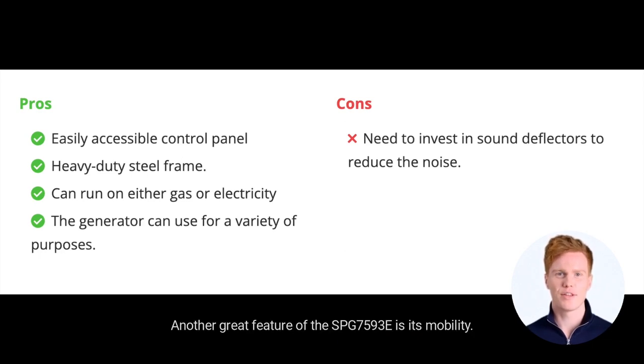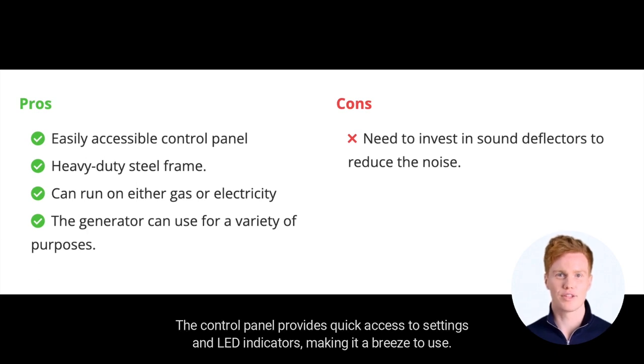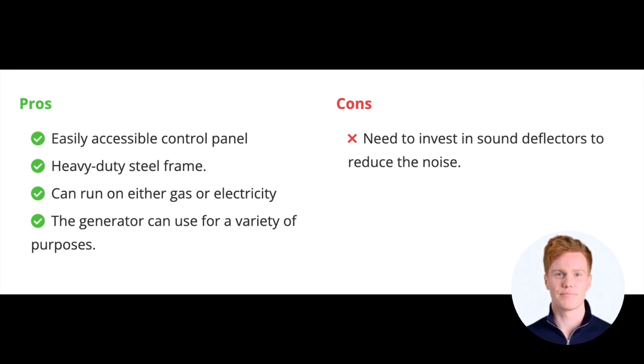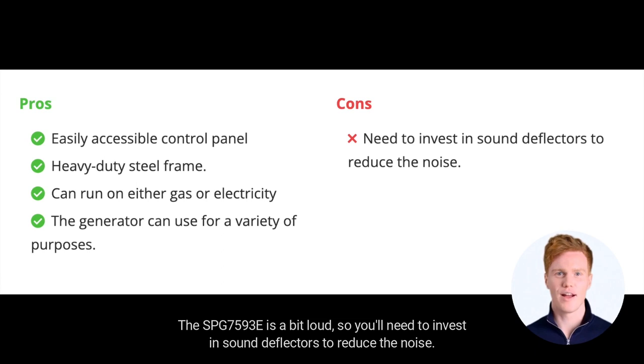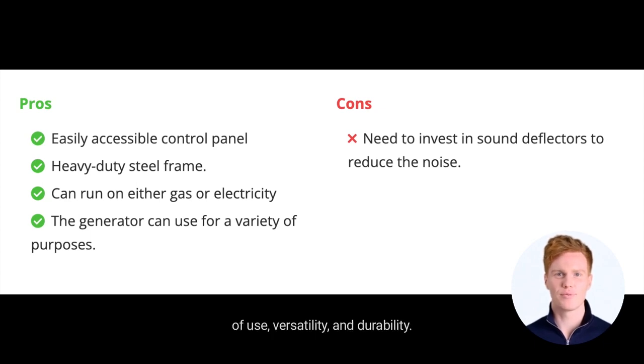Another great feature of the SBG-7593E is its mobility. The generator has a durable wheel system, making it easy to transport to where you need it. The control panel provides quick access to settings and LED indicators, making it a breeze to use. However, there is one minor drawback: the SBG-7593E is a bit loud, so you'll need to invest in sound deflectors to reduce the noise. But overall, I highly recommend the SBG-7593E Portable Gas Sump Pump Generator from Simpson for its ease of use, versatility, and durability.